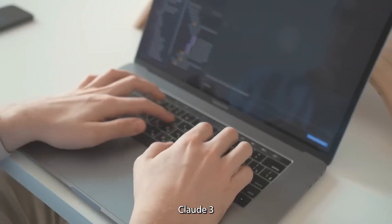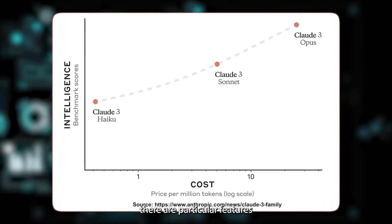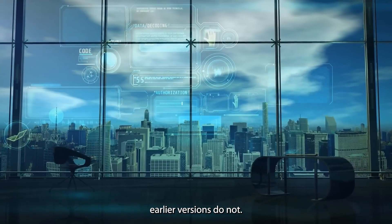But how exactly is Claude 3 better than Claude, Claude 2, and Claude 2.1? Well, there are particular features this LLM has that its earlier versions did not.